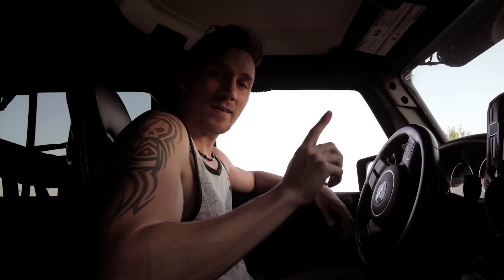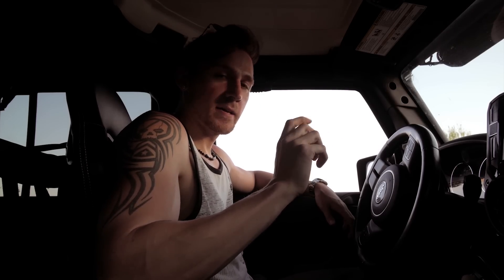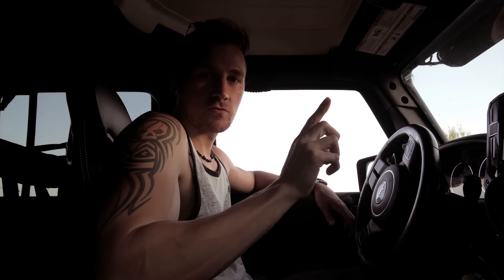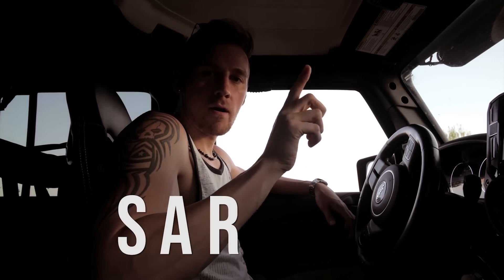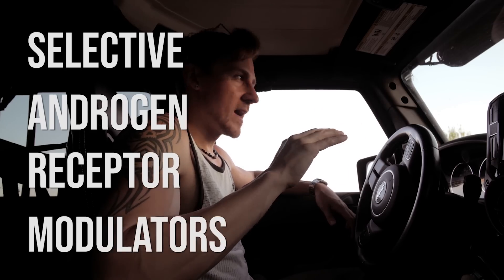Now that I think of it, I forgot to mention that MK2866 is in a class of performance enhancing drugs called SARMs — S-A-R-M-S — Selective Androgen Receptor Modulators. I'm going to make a whole other video talking about those because that's a whole other topic entirely.